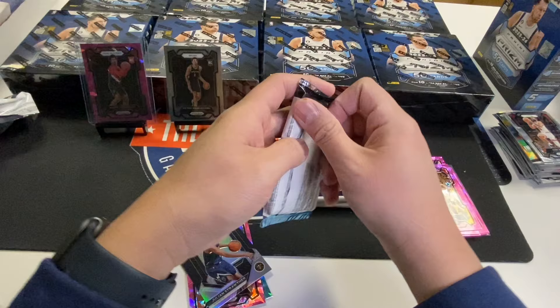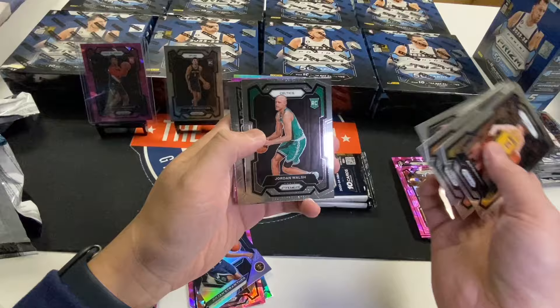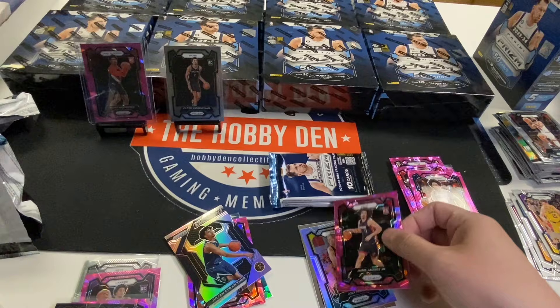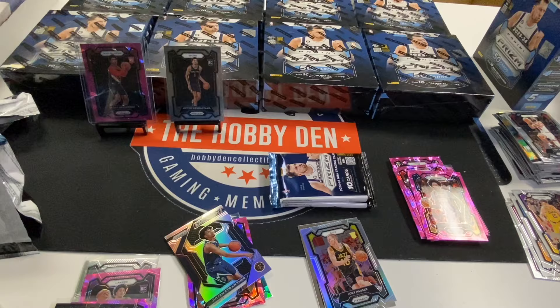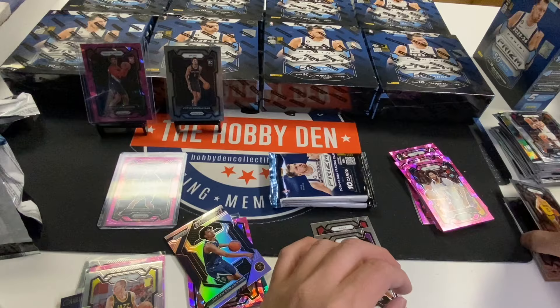I'll eventually sleeve most of this stuff — just got to organize it so I don't bore you with the organization. That's a win box right there. Jordan Walsh, Damian Lillard, Brandon Ingram, Hakeem — that's pretty nice too. And then Joey Hauser Silver. Seems like you get one silver rookie per box.